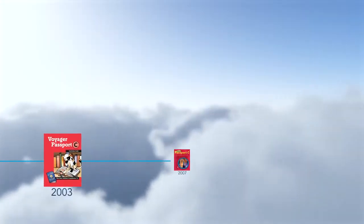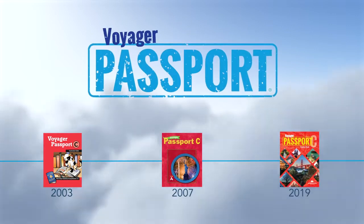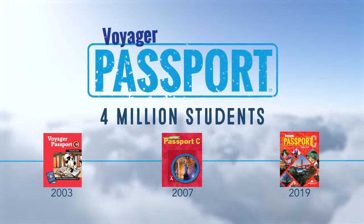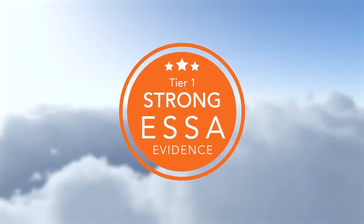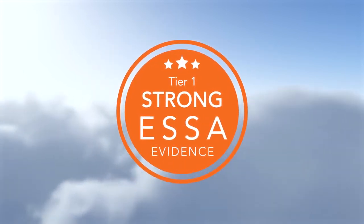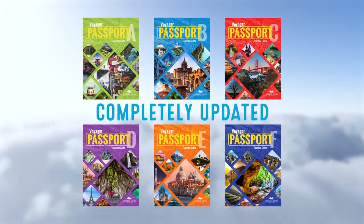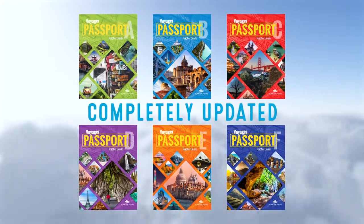Since its inception more than 15 years ago, Voyager Passport has transported over 4 million students to literacy. It has received the ESSA Tier 1 rating — the highest ESSA criteria possible. And now it's completely updated with the most current reading research.